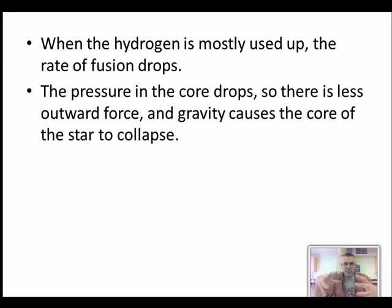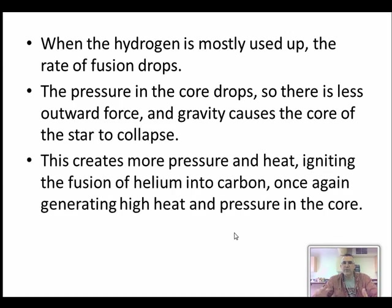There's still gravity pulling in but not as much force going out, so gravity tends to take over and squeeze the core in further and further. When it does that, it actually re-starts the process of fusion - but this time it's fusing helium into carbon.